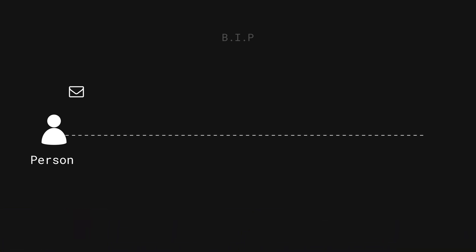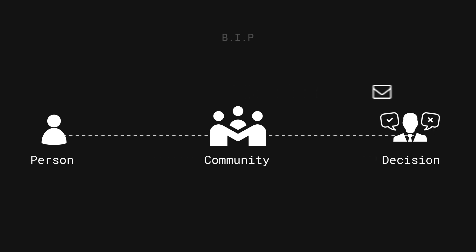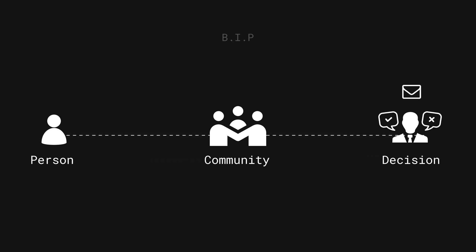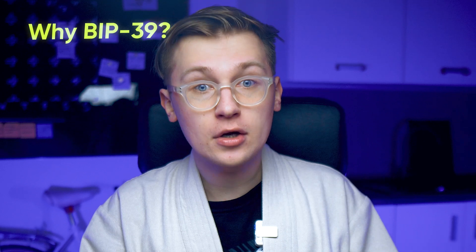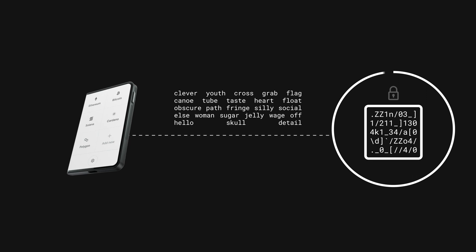Anybody can write a proposal to improve the blockchain, then that person can submit the proposal to the community of that specific blockchain. The community reviews it, votes on it, and decides whether it's worth implementing or not. BIP39 is a standard protocol that allows cryptocurrency wallets to generate secure mnemonic phrases and safely convert them into binary seeds. These seeds can be used for creating wallets that are very safe for storing crypto, and thanks to this standard, you can use a single seed phrase across multiple applications and services.